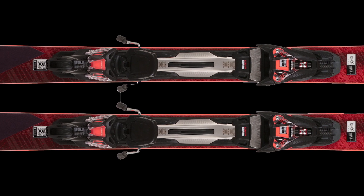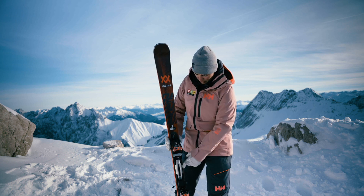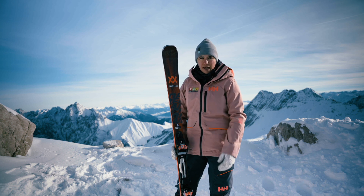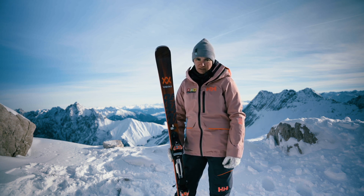Thanks to our new binding and blade system, the R-Motion 3, it is easier to handle in short turns with our tighter waist. So it's easier to make quicker edge changes from right to left, making it a more playful, more agile, and more dynamic ski.